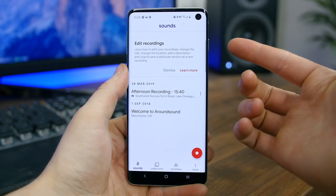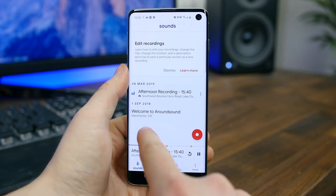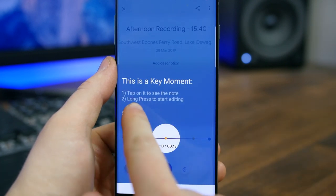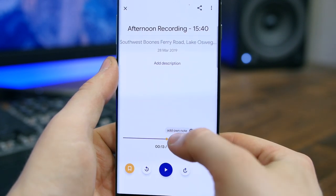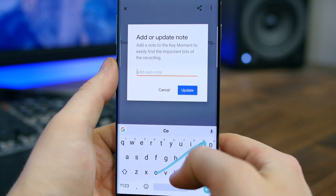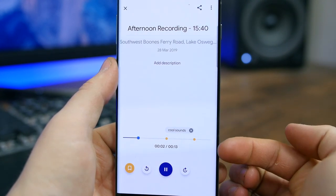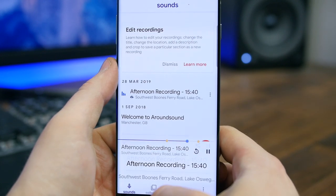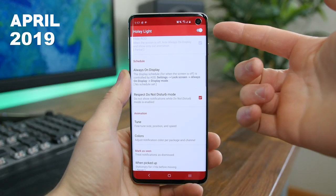Around Sound is an unreleased app that shows a lot of potential. The app lets you record audio and save it in a super easy-to-use interface, with neat unique features that separate it from other voice recording apps. You can crop recordings in-app and share them. One of my favorite features is the ability to highlight a key moment in the recording to help you quickly jump to that moment when playing back the audio. Since this is an unreleased app, we should see many more features added over the coming weeks and months.